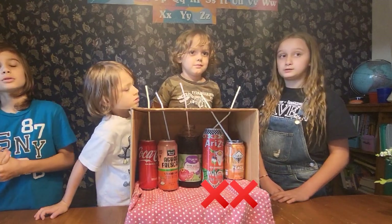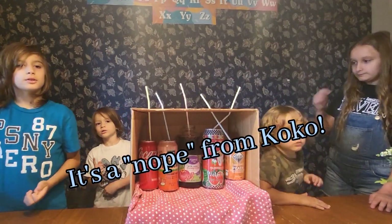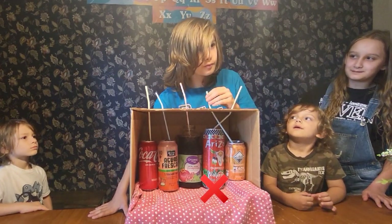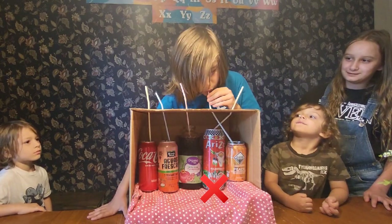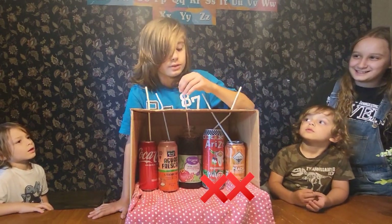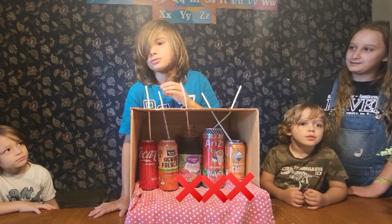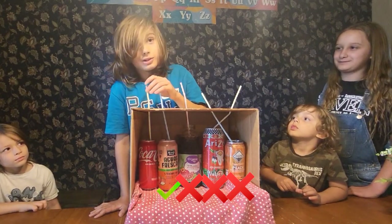Micah is reluctant about one of the drinks. She guesses pomegranate and says it moves in her mouth. She's told she just has to try it or forfeit. She takes a little drink. Her guesses come in: pomegranate, watermelon, and coke. She's relieved when she gets to what she thinks is Coke — guessing that one last.